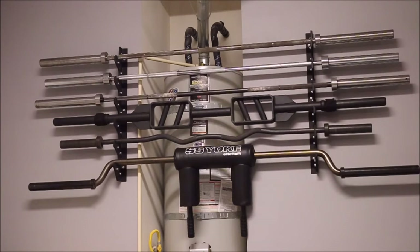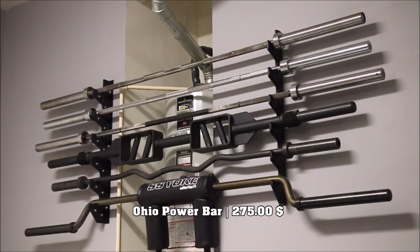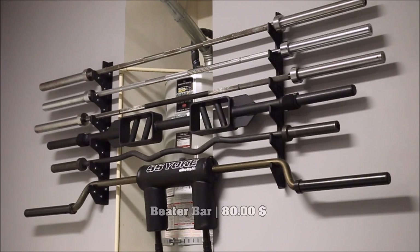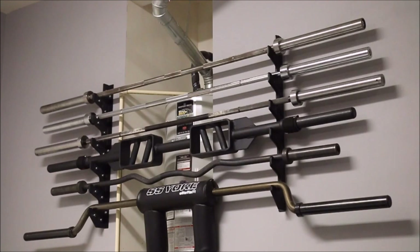The first bar up top — the one that's all rusted up — that's the bare steel Ohio Power Bar. I personally like the rust, I like the patina. It's very, very stiff — a 29mm bar. Great for powerlifting: bench and squat. Not so much deadlifts for me personally; I prefer a whippy bar. Right below that one is about an $80 Sports Authority or Big 5 bar. I use that bar specifically for the landmine — I hate tearing up the sleeves of my nicer bars in the landmine.